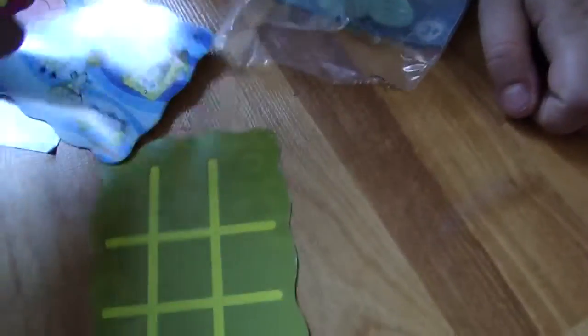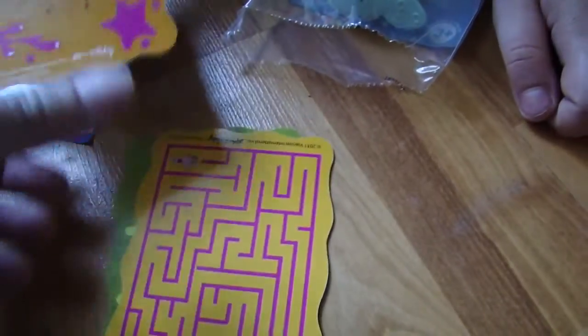I don't know what he's called. We'll find out — let's open up and find out. He comes with some cards. A Tic-Tac-Toe, Tic-Tac-Toe Squidward, Hidden World Search, and a Count by Numbers Earth.